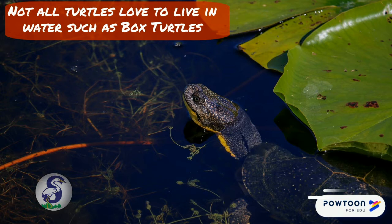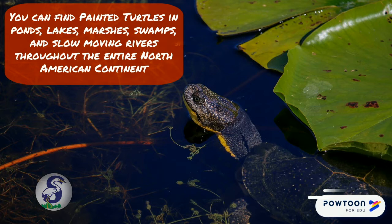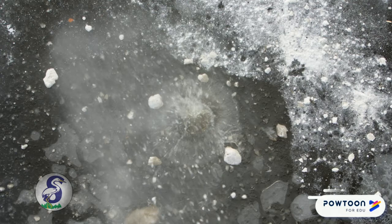Not all turtles love to live in water — such as box turtles — but painted turtles are aquatic turtles, meaning they spend their days in water. You can find painted turtles in ponds, lakes, marshes, swamps, and slow-moving rivers throughout the entire North American continent, and they do love their muddy bottoms.